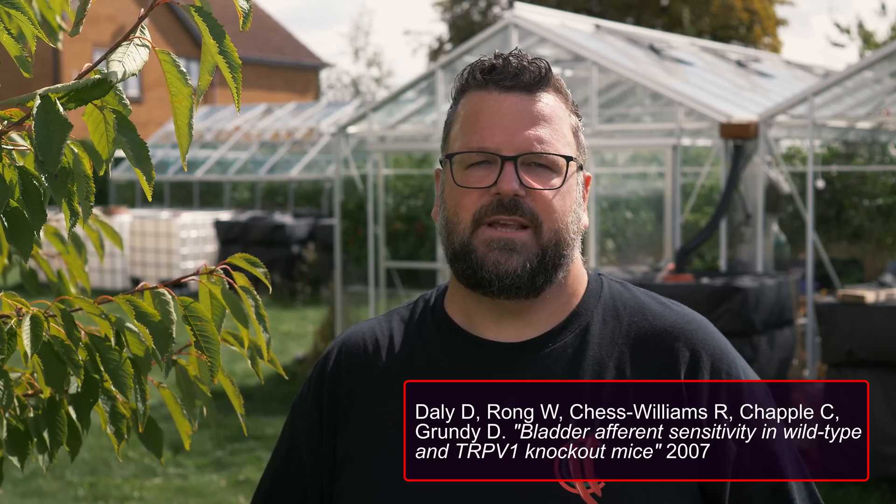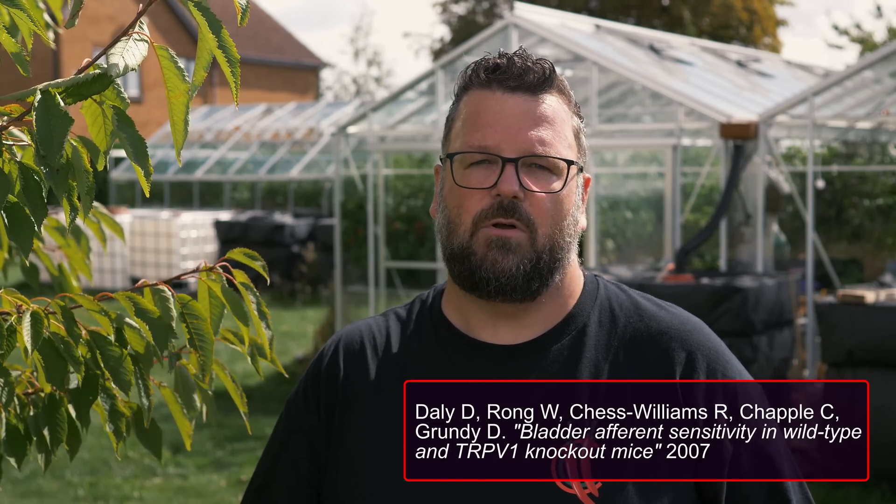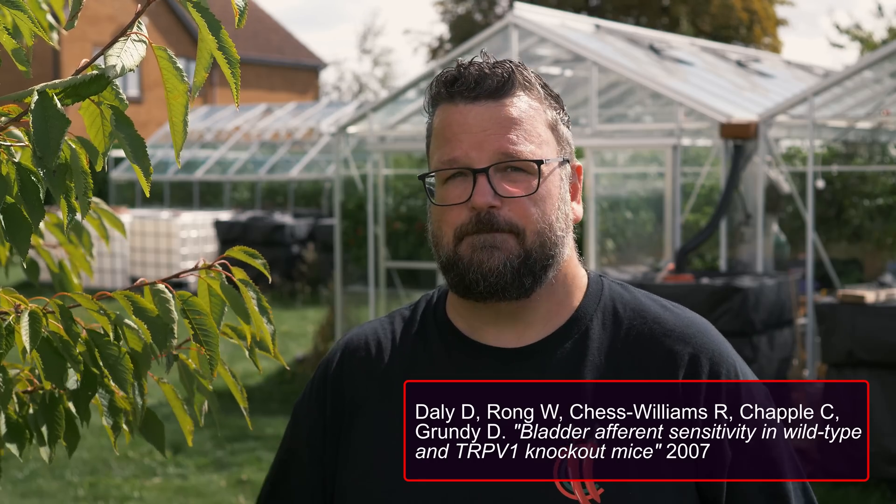TRPV1 receptors are densely distributed in the urinary tract. It is known that TRPV1 receptors are important in overactive bladder diseases, and modulating the receptors can reduce the symptoms. A study done in 2007 suggested that TRPV1 channels play a role in detection of bladder filling. A common human health issue is sudden involuntary contraction of the bladder muscle, which causes an overactive bladder, and capsaicin has successfully been used to reduce bladder overactivity in many of these subjects.